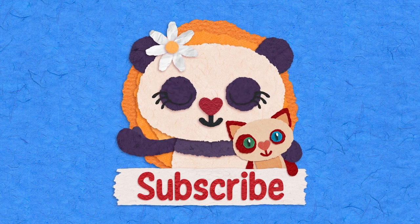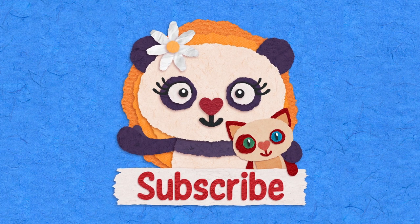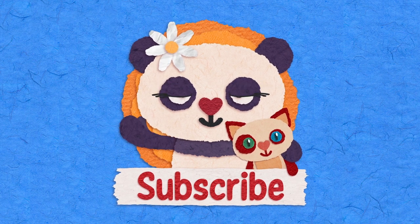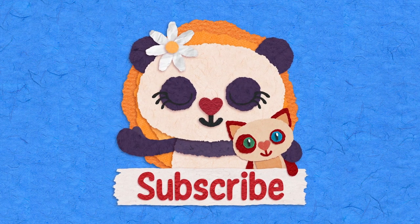Please subscribe for more videos, and don't forget to tell your friends. Let's go! Bye bye!